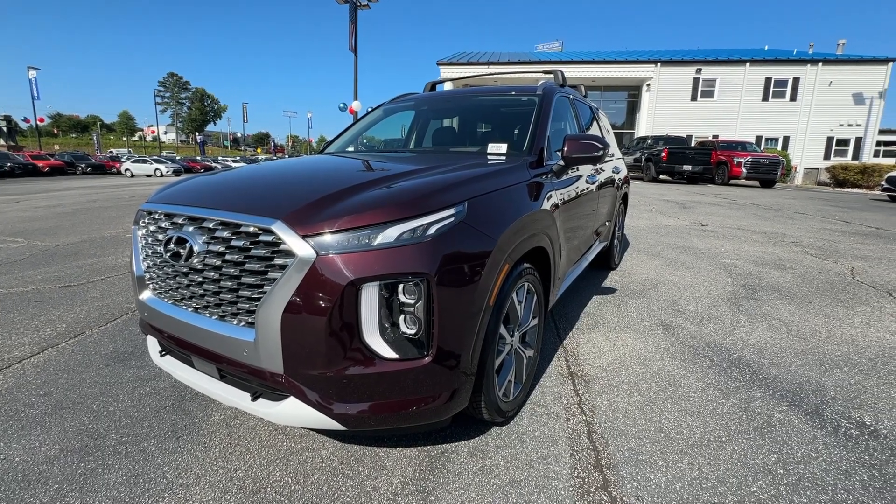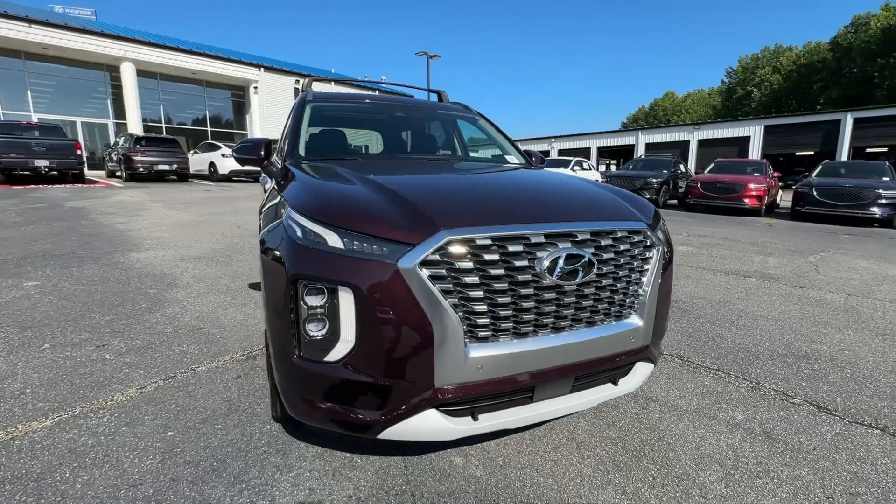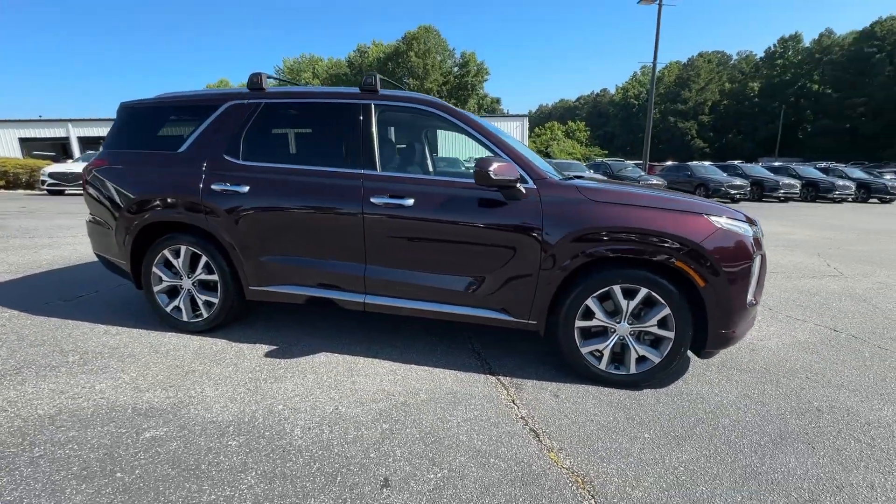This could be the car for you. The 2021 Hyundai Palisade, with less than 30,000 miles on the odometer, this vehicle provides excellent value.